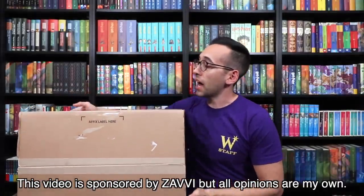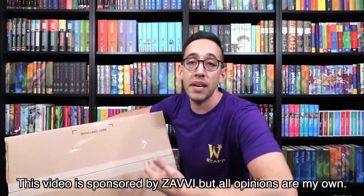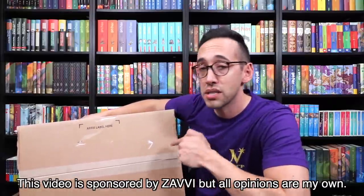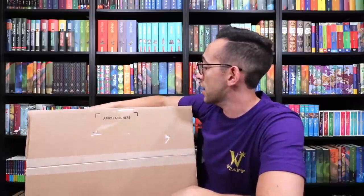They asked me to pick out some items to show you guys, and I picked a variety of things to show you what they have available. They have a lot more than what's in this box, but I'm excited to see what everything looks like in person. So let's start this unboxing.